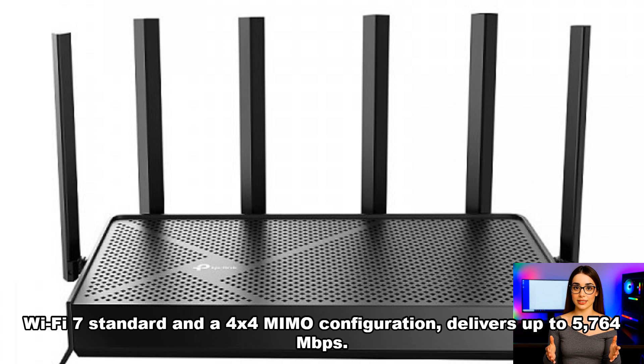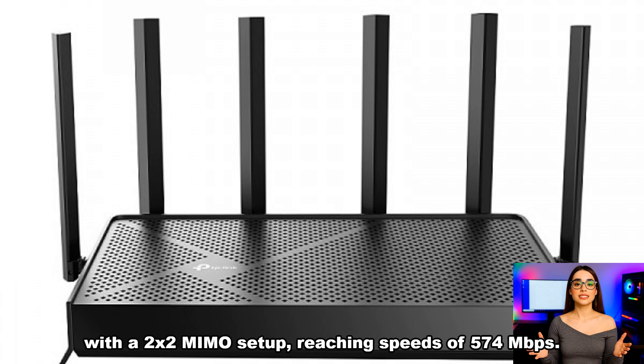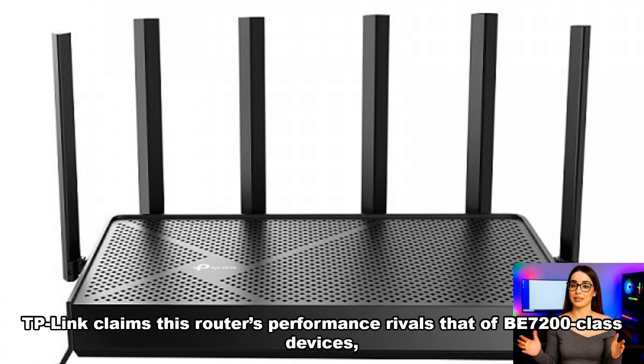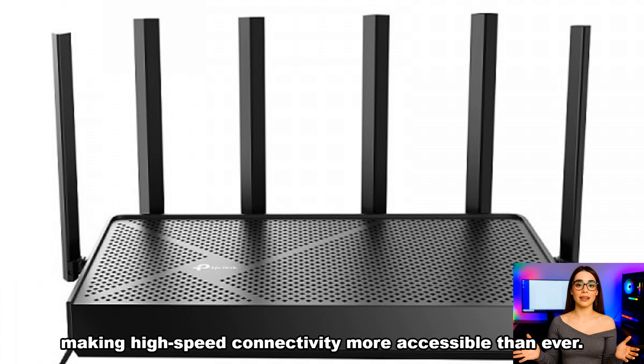The 5GHz band, powered by the Wi-Fi 7 standard and a 4x4 MIMO configuration, delivers up to 5,764 megabits per second. Meanwhile, the 2.4GHz band supports Wi-Fi 6 with a 2x2 MIMO setup, reaching speeds of 574 megabits per second. TP-Link claims this router's performance rivals that of B7200 class devices, yet it comes at a significantly lower cost, making high-speed connectivity more accessible than ever.